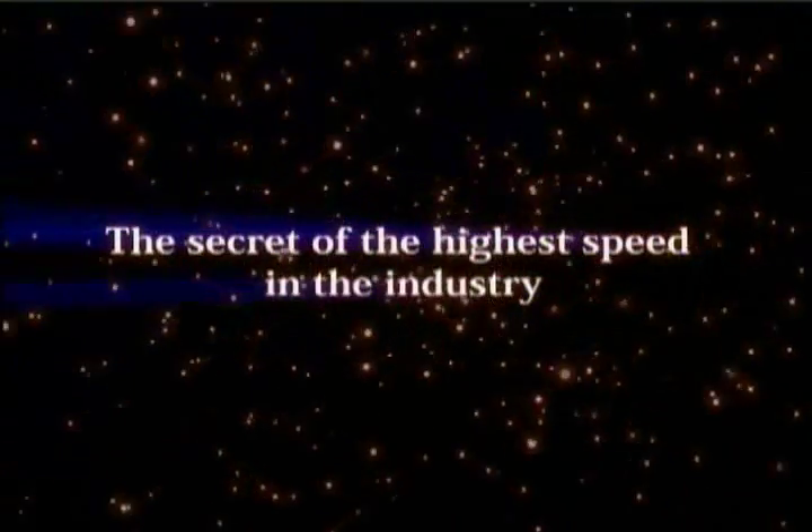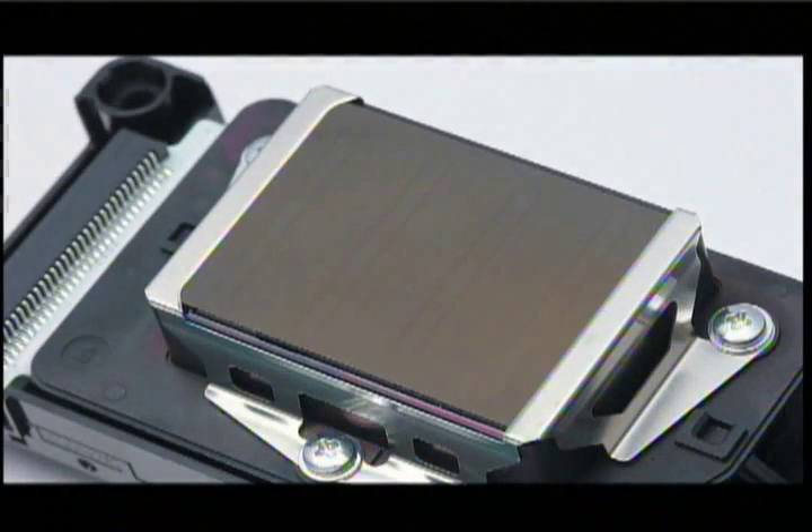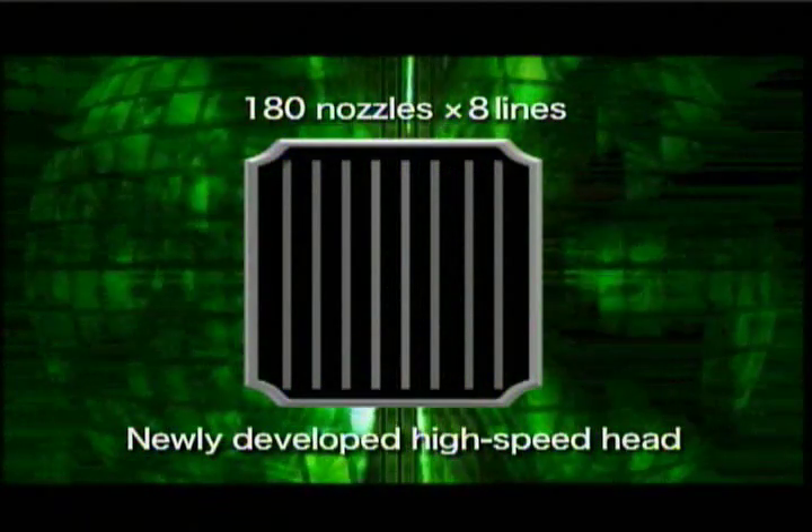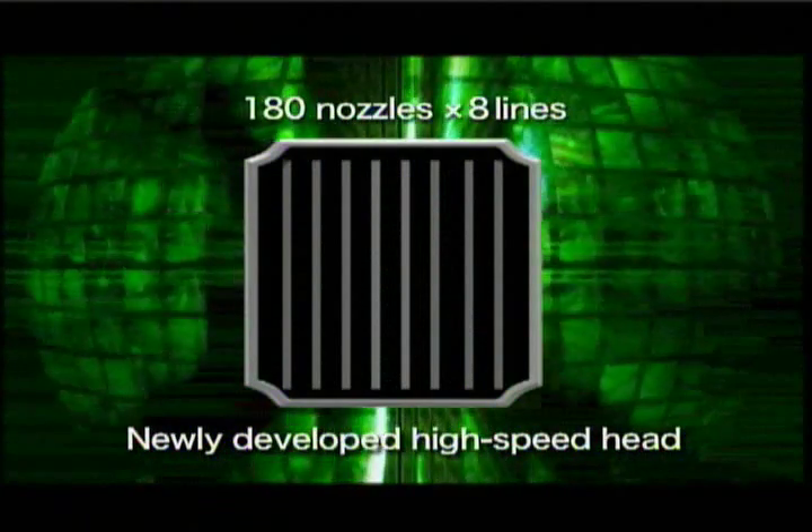The secret of the JV-5 series — the highest speed in the industry — is its newly developed high speed heads. In the conventional system, two lines with 180 nozzles each were mounted on one head. The new high speed head has eight lines with 180 nozzles each, four times as many as before. That's the secret of the super high speed. Mimaki's newly developed array of four staggered print heads is what allows the JV-5 to realize superior image quality while maintaining high speeds.